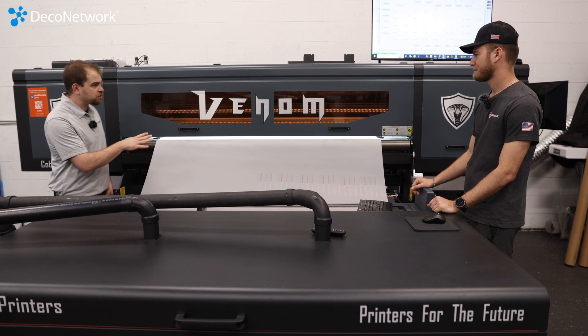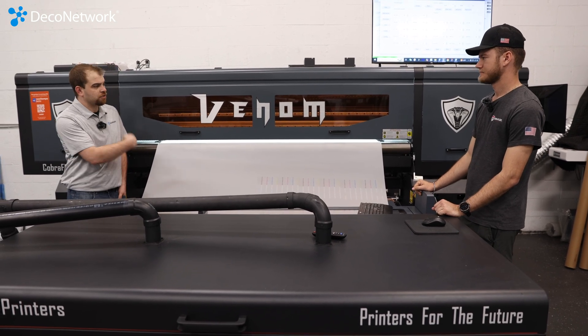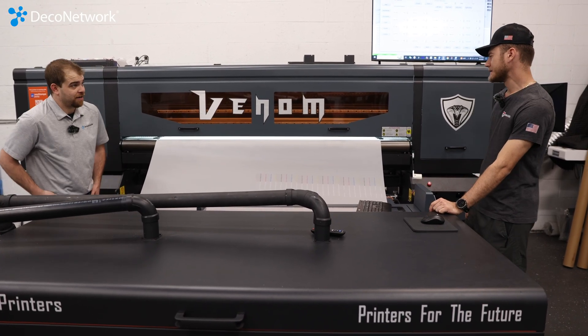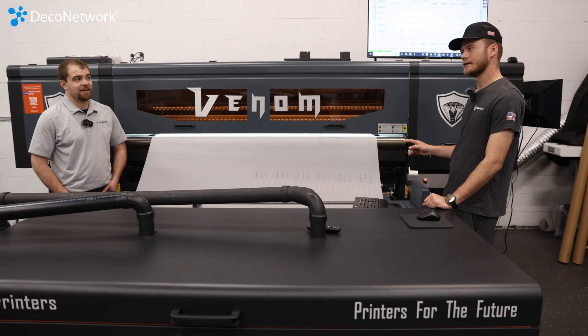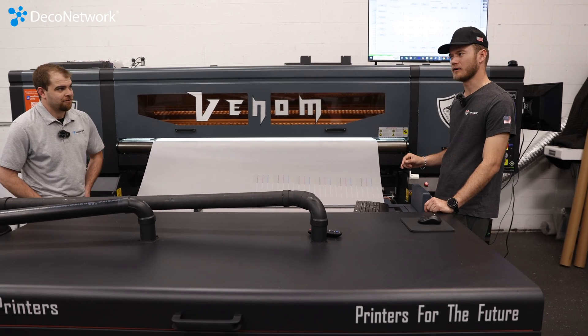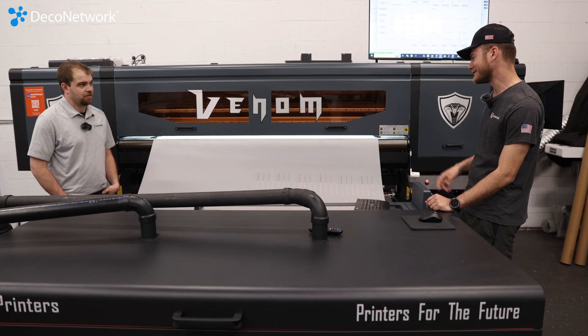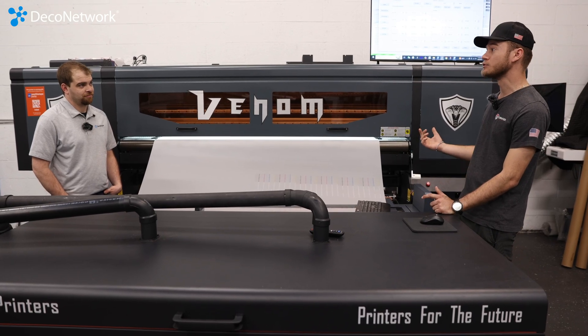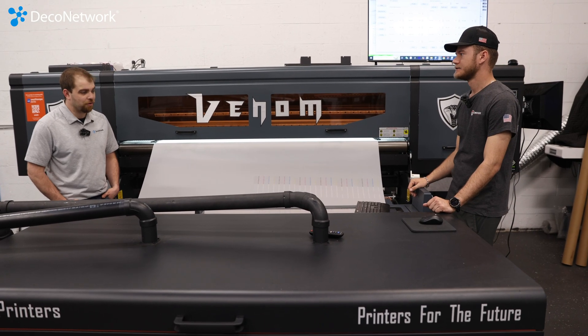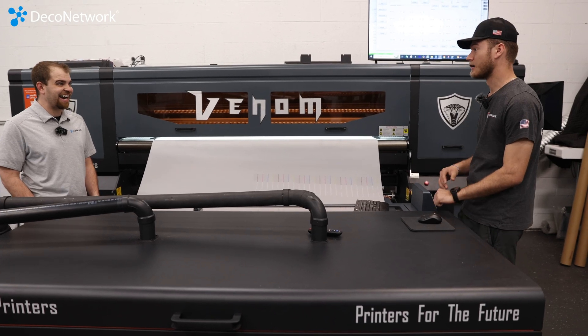If you're doing 2,000 square feet an hour, how many square feet are roughly in a roll? Am I having to go through multiple rolls an hour? I believe this is a 600-meter roll on here right now, and I think we do have a bigger one as well. You should be able to run maybe three or four rolls in one day. Wow, that's a lot of output.